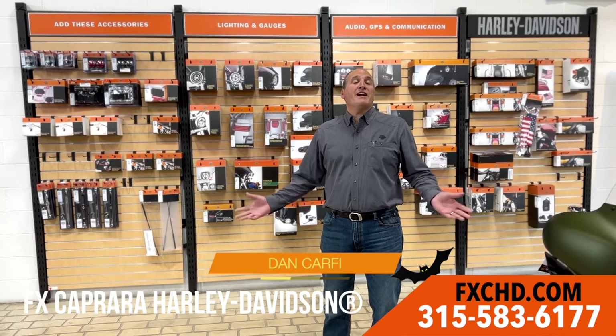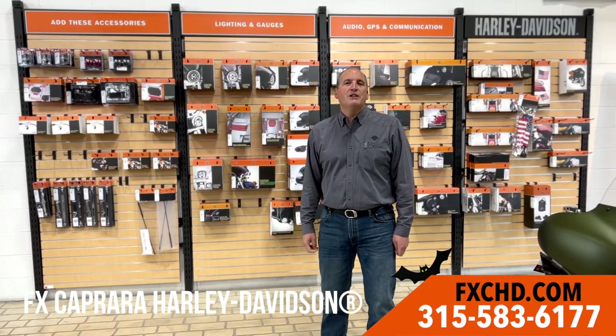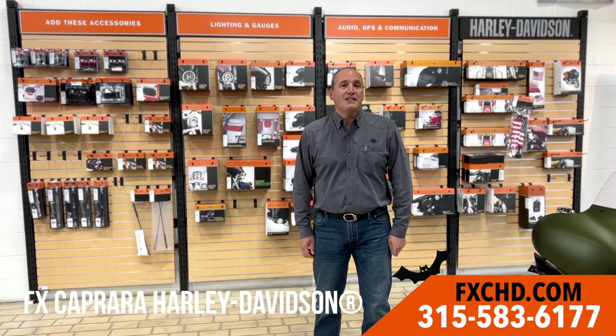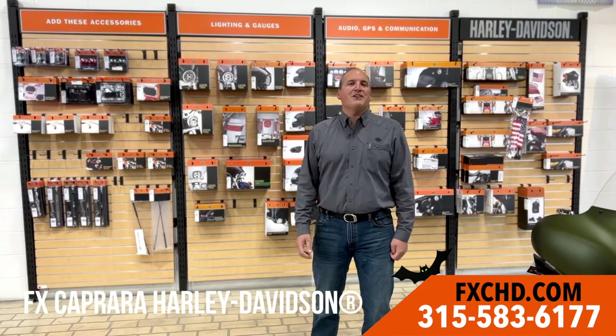Can't find your one-of-a-kind Harley-Davidson? No worries — we've got the answer here at FX Caprera Harley-Davidson. We can custom order your bike in your favorite color with all the factory options, then accessorize the heck out of it. We've got it all here at FX Caprera Harley-Davidson.